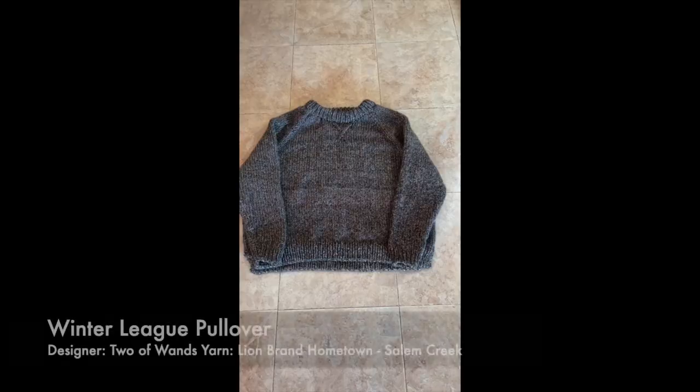My third finished object is my Winter League pullover that I made for one of the girls that I work with — I'll have to insert a picture. I made this with the Lion Brand Hometown in the color Salem Creek. She got the yarn for me and I knit it up. I've knit me one, I've knit my daughter one, and I also knit two of the Autumn League pullovers. So that was a fun sweater to knit. It's a bulky sweater and I'm glad I got to finish one for one of my friends that I work with.